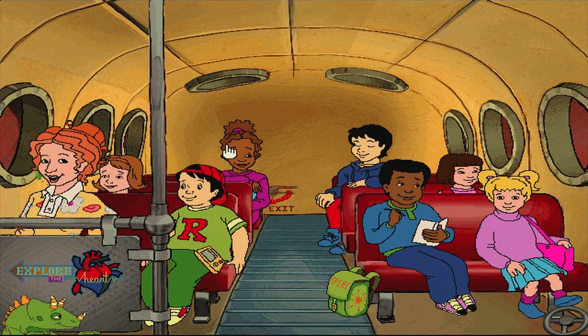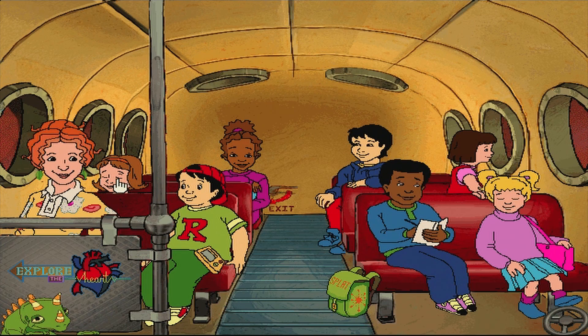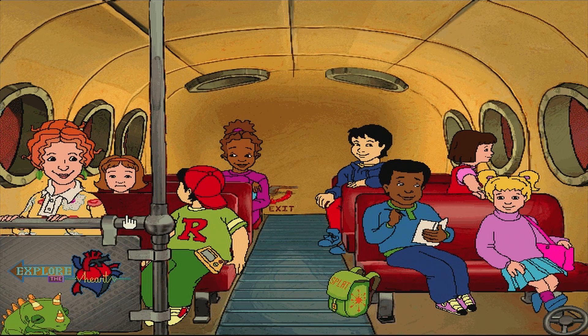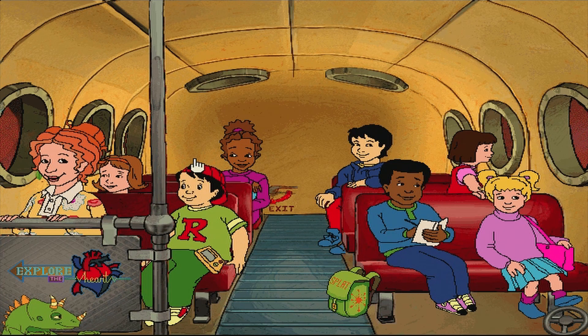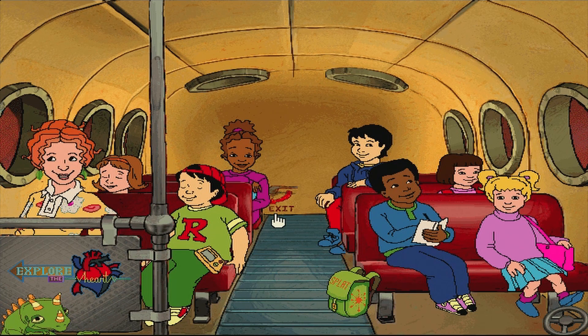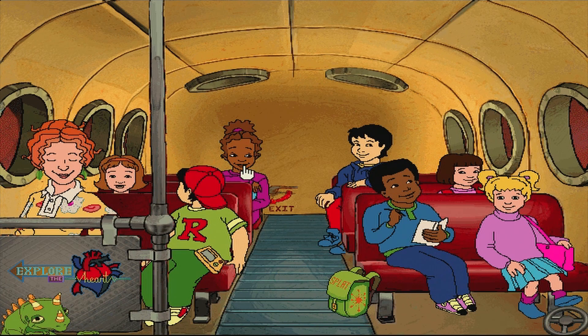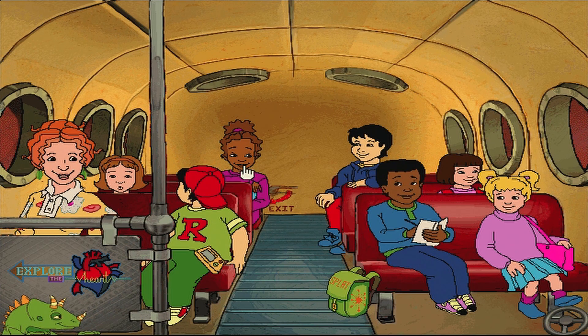As I always say, it's hard to do a blood count when the cells keep moving. I believe we're inside the right ventricle, one of the heart's four chambers. What a perfectly lovely place to explore. Let's take a closer look. Arnold's heart is beating hard. I'll bet he's scared. I'd be scared too if I just swallowed a school bus.